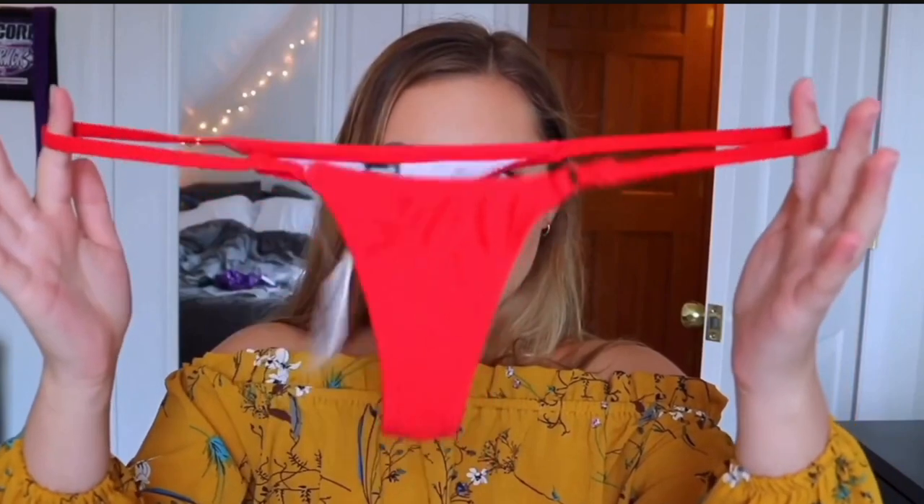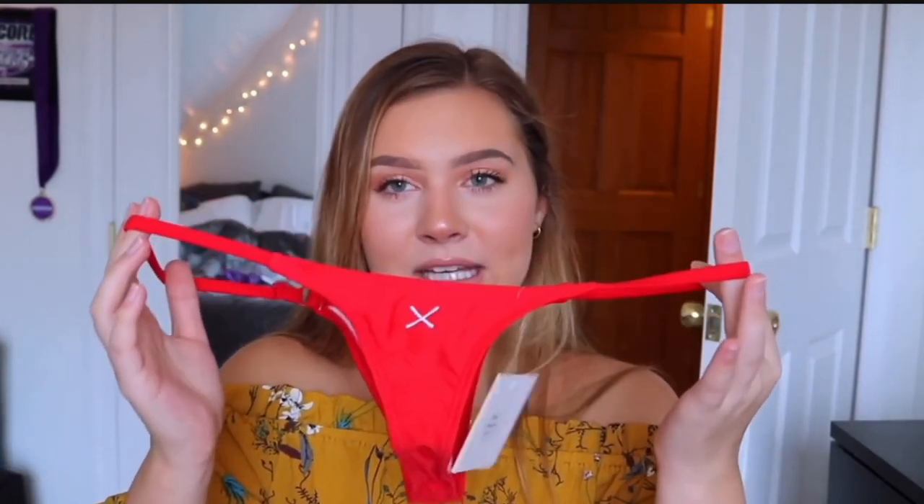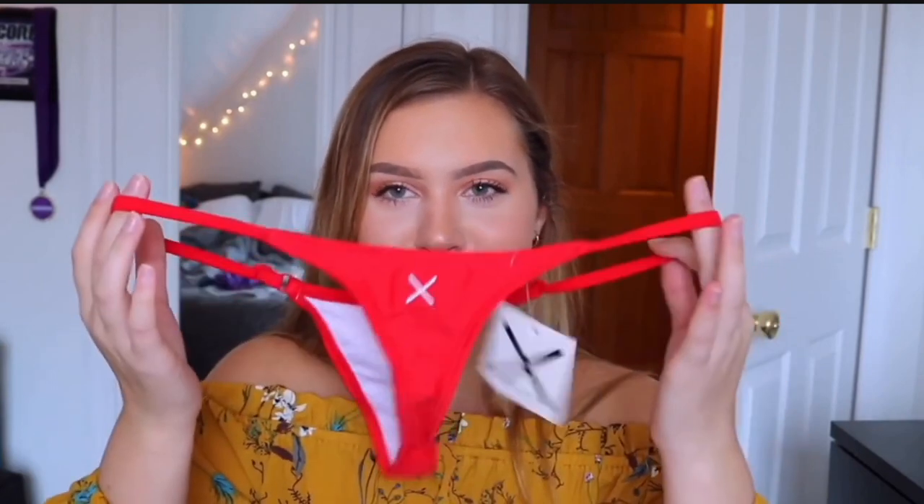Depending on your size you can make the straps really small or really long. When I first tried these on I didn't realize they were adjustable and they cut in on my hips quite a bit. Then I realized I could change it — I pulled the sides out more, gave myself some room, and they fit really nicely. From the back this might be the smallest pair. For the top, I got rose red as well and I really love it.